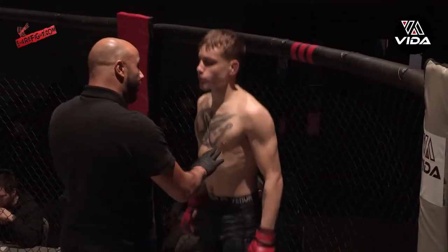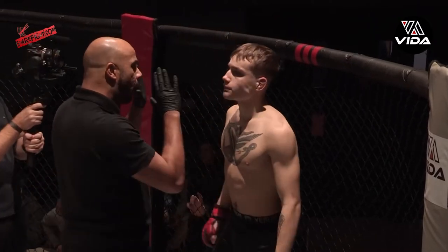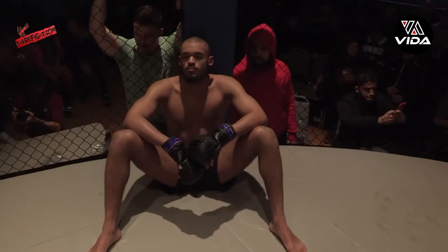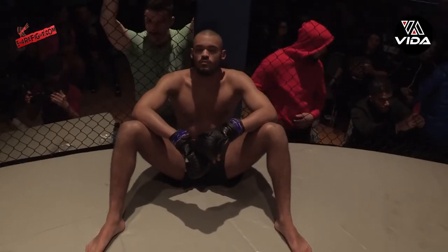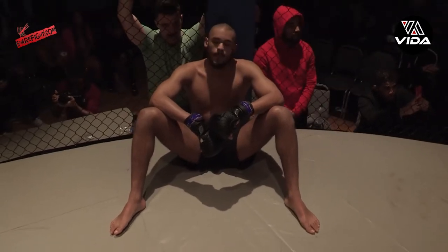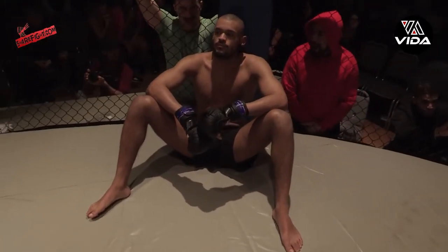Ladies and gentlemen, this amateur contest is scheduled for three three-minute rounds. Introducing first, your fighter. In the blue corner, he weighed in at 70kg, and tonight is his debut in the cage, representing Monster MMA — Aaron Douglas.